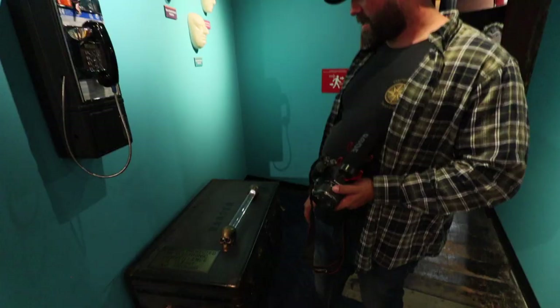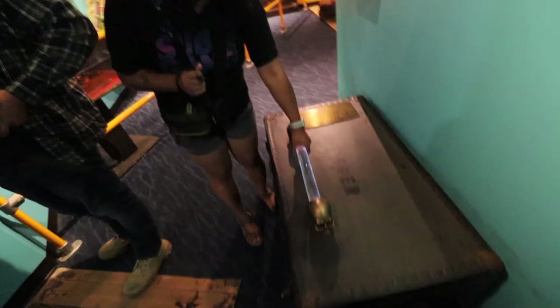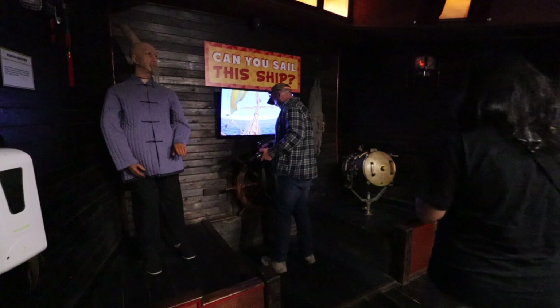Yes, you're supposed to open it. You can do it! Jump scare number two! Did you find jump scare number two?